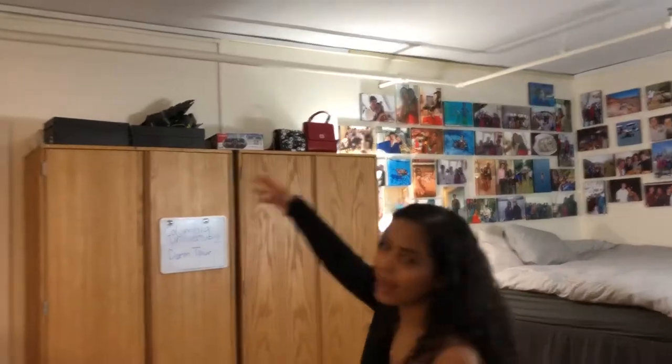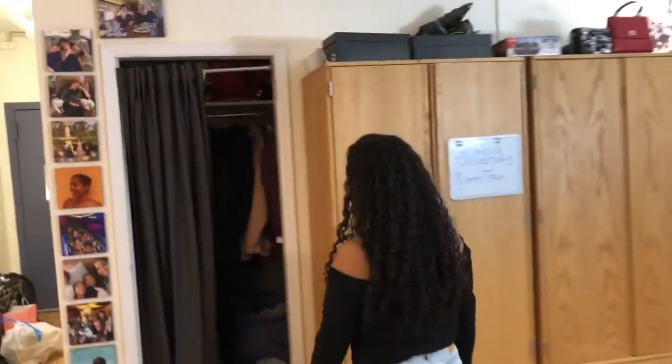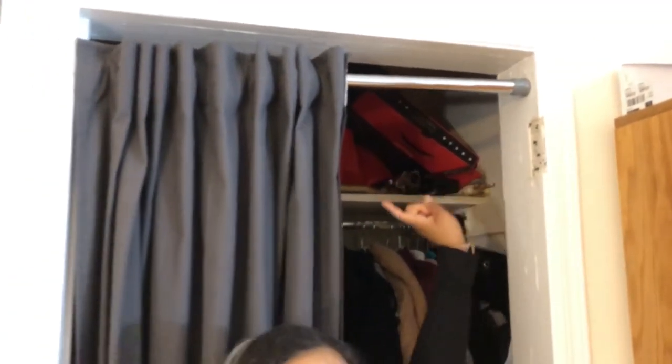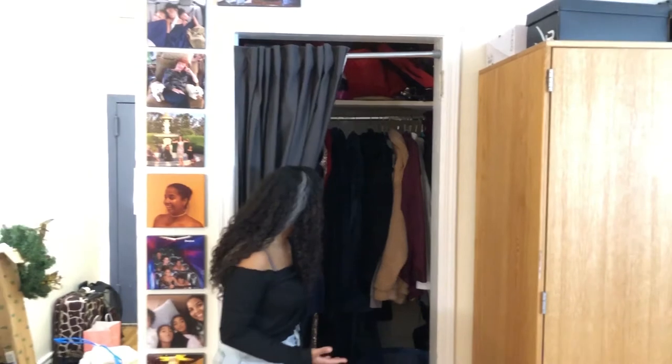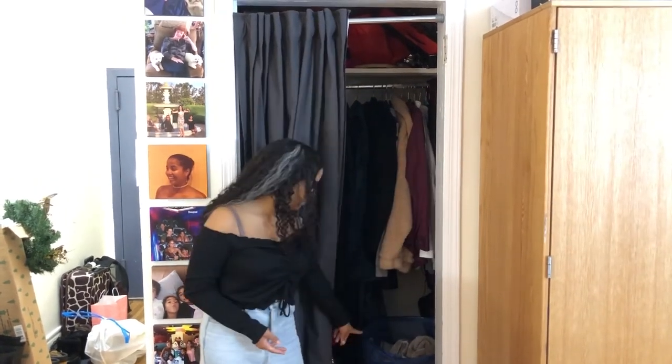Up on top of the wardrobes there are just shoes and my bags. In this little closet we put up a rod — we also added the rod in the shower because it didn't come with one. In here we hold all our jackets, some dresses, and we hang up some shoes.